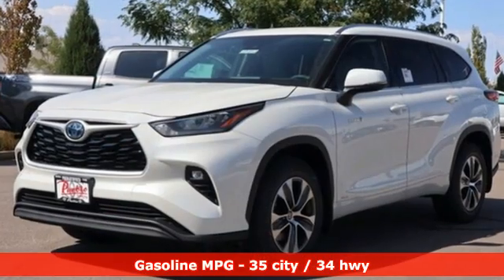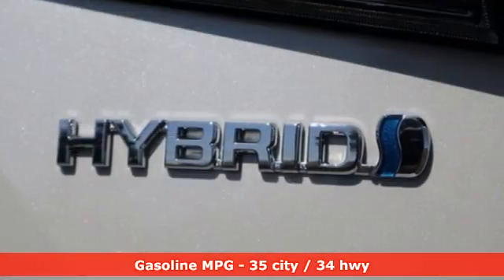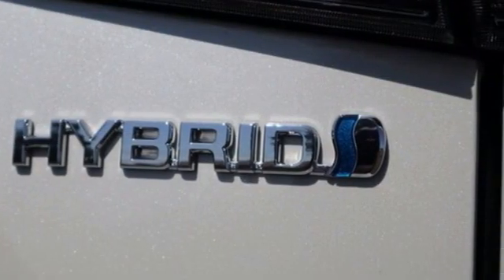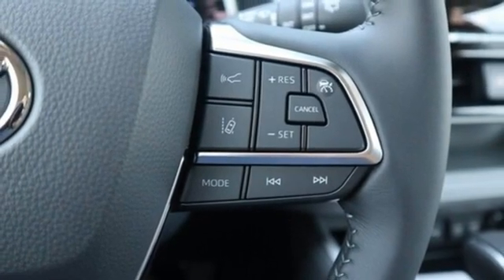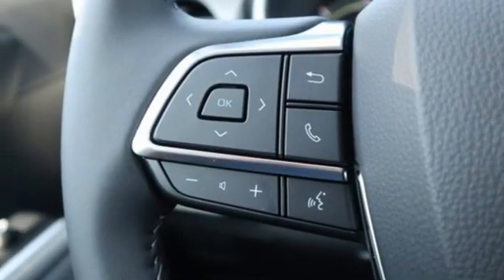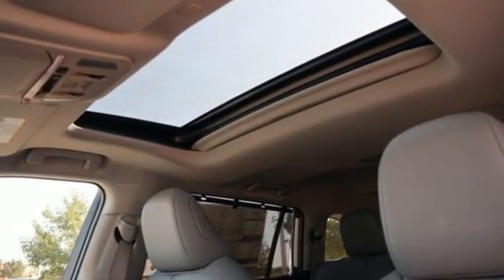Continuously variable automatic transmission, dual zone climate control, streaming audio, auto dimming rear view mirror, cabin preconditioning, Wi-Fi hotspot, external memory control, express open and closed sliding and tilting sunroof, inductive device charging, and i4 engine.